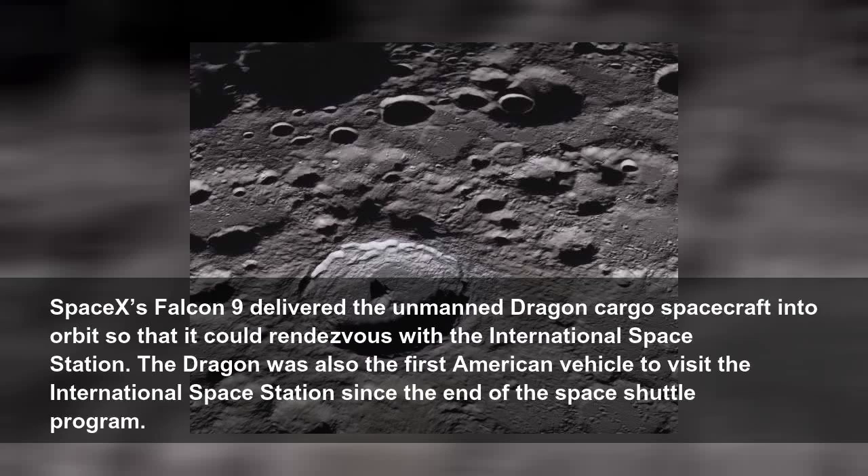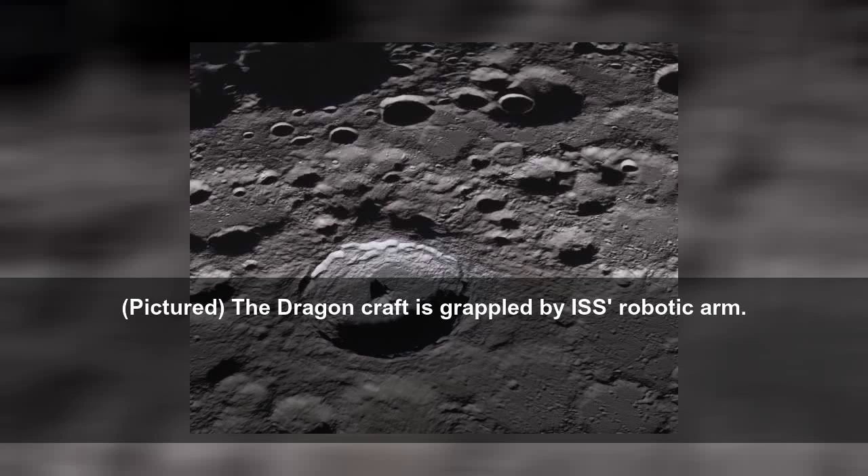SpaceX's Falcon 9 delivered the unmanned Dragon cargo spacecraft into orbit so that it could rendezvous with the International Space Station. The Dragon was also the first American vehicle to visit the International Space Station since the end of the space shuttle program.